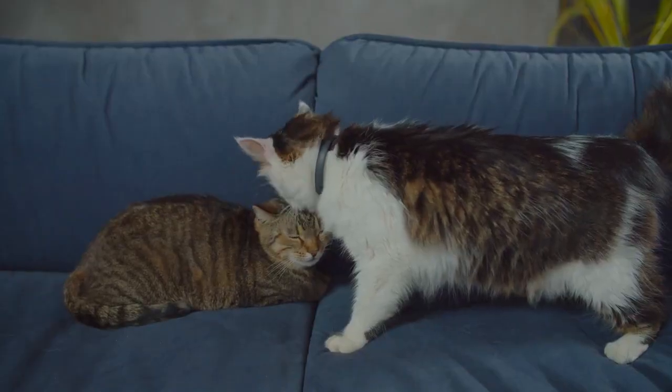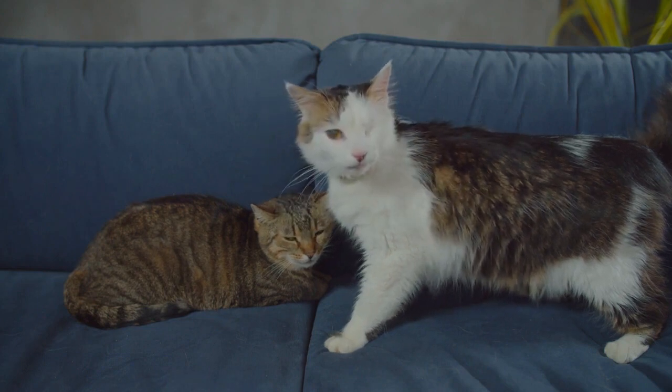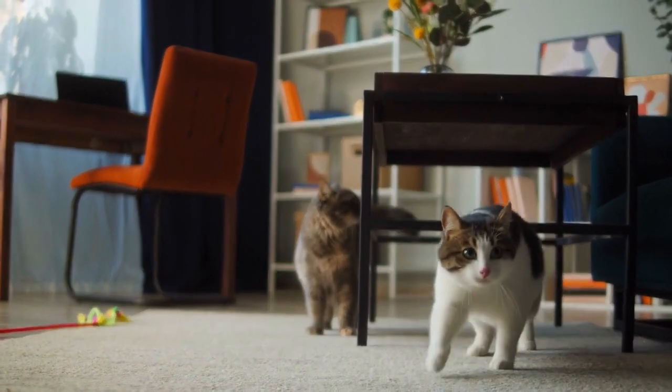Munchkin cats are relatively new and only began being developed in the mid-1980s. They have since split into unique Munchkin variations, and with the breed's ever-growing popularity, there are sure to be even more refinements made. Here are eight different Munchkin cat breeds around today.